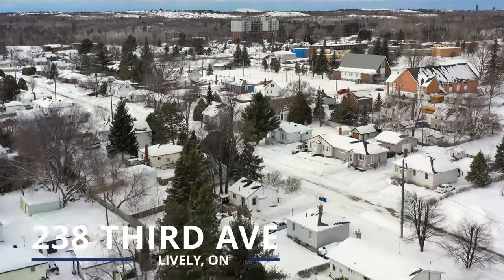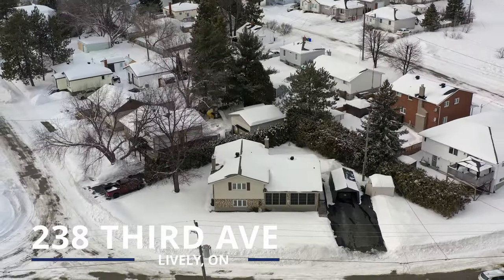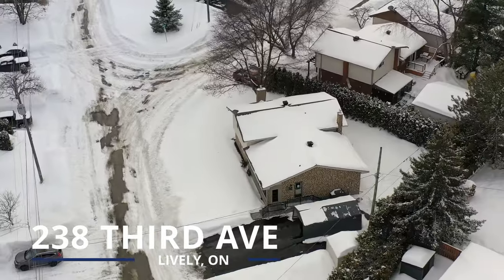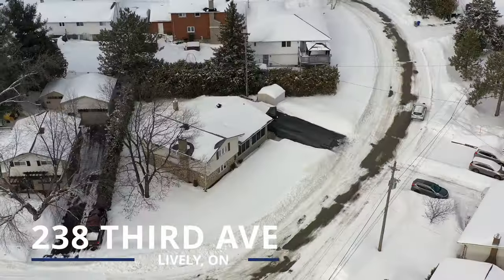Nestled in the heart of Northern Ontario lies the quaint town of Lively, a community rich in history and natural beauty. With a population of just over 5,000, this charming town is a hidden gem.